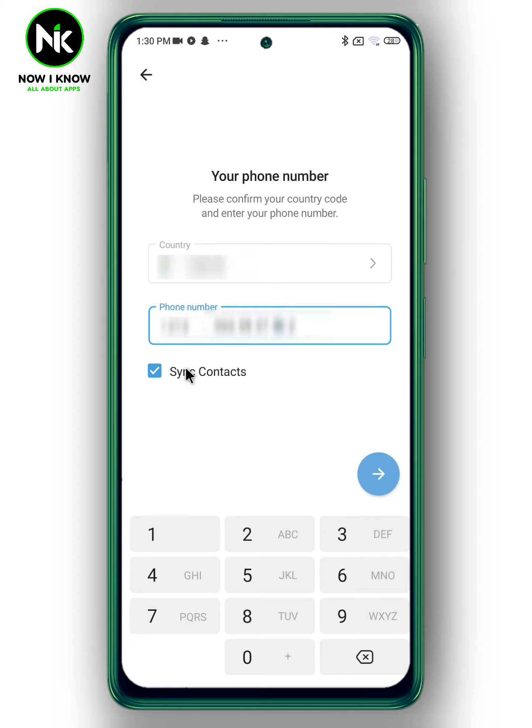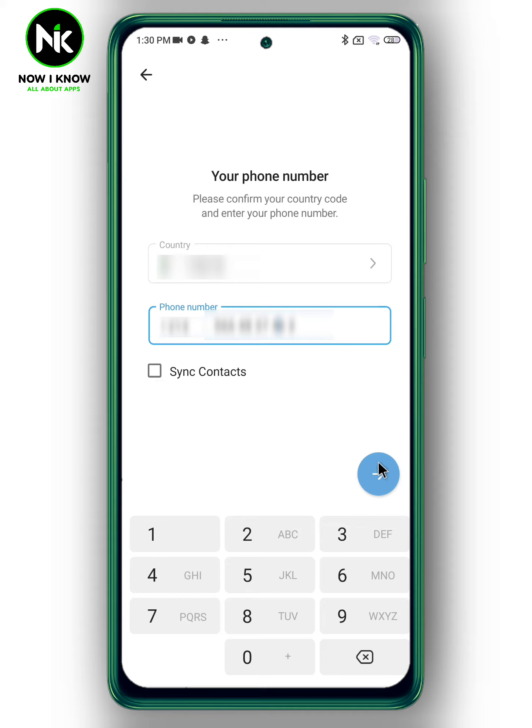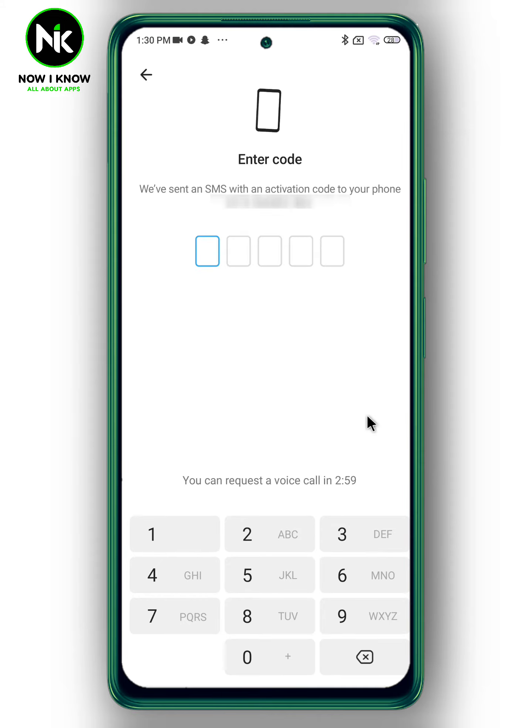From this option you can add phone numbers saved on your device, or you can simply delete it. Once you're done, tap on the arrow and a code will be sent to the phone number you've already added.